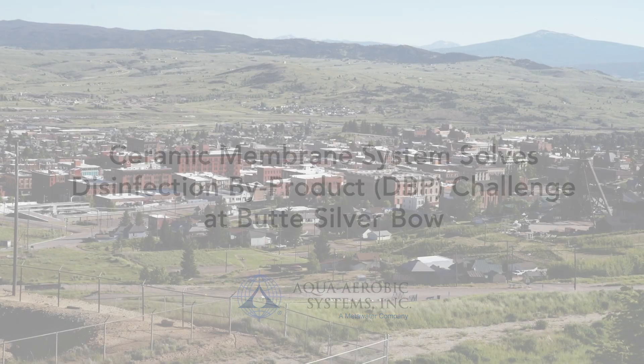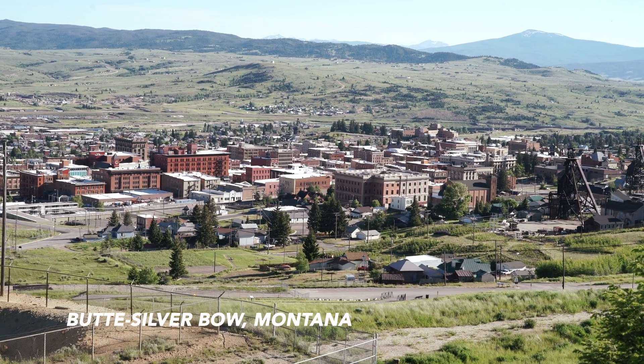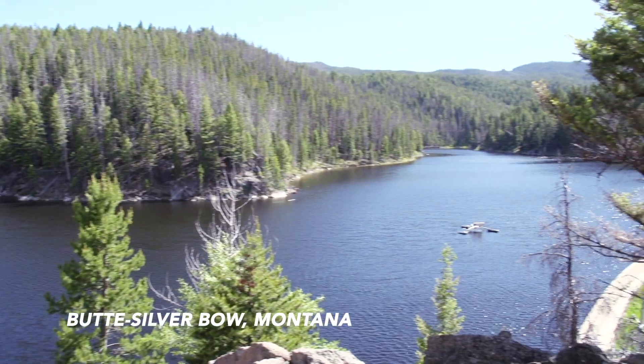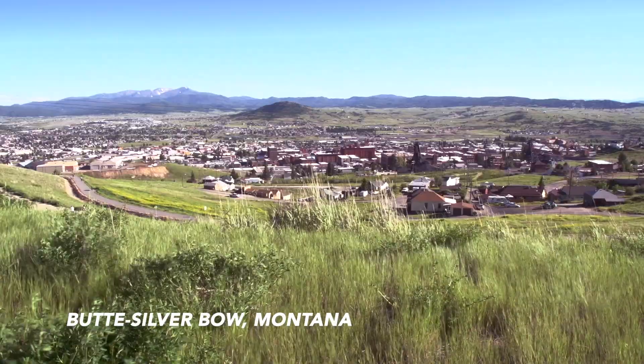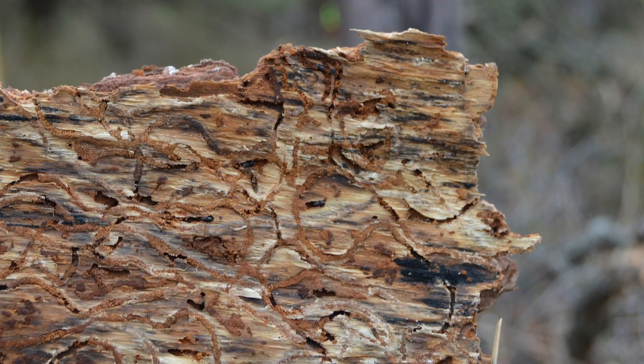Butte, Montana. A community of 33,000 people with a water source so pristine it was granted a filtration waiver from the Department of Environmental Quality — until the mid-2000s when a tiny bug caused a huge problem.